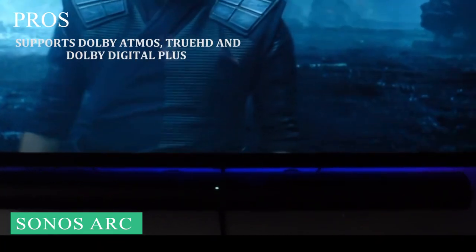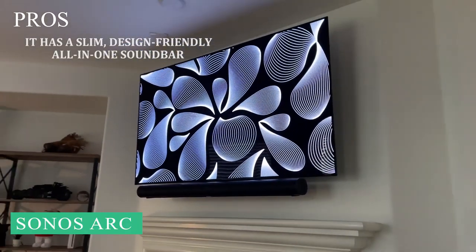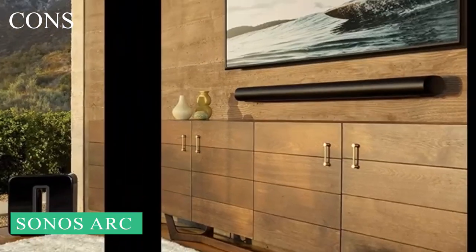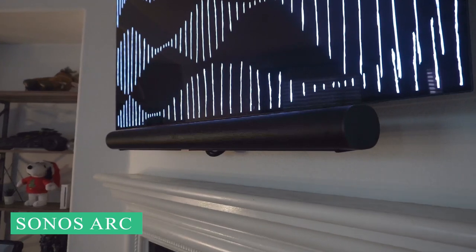Here are our pros and cons for this soundbar. Pros: Supports Dolby Atmos, TrueHD, and Dolby Digital Plus. It has a slim, design-friendly, all-in-one soundbar form factor. It has amazing surround sound and music playback. Cons: It won't suit every room. The price point is higher than many can justify.